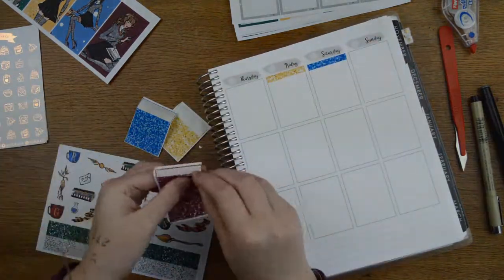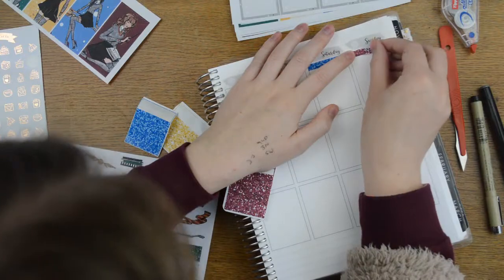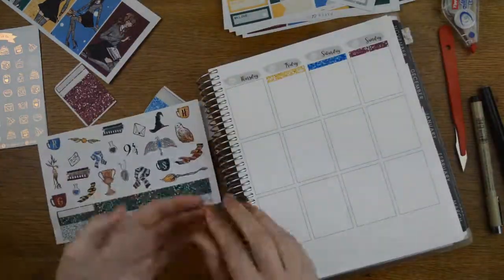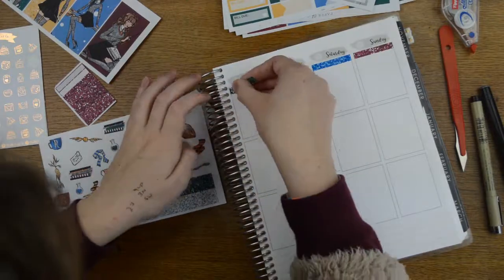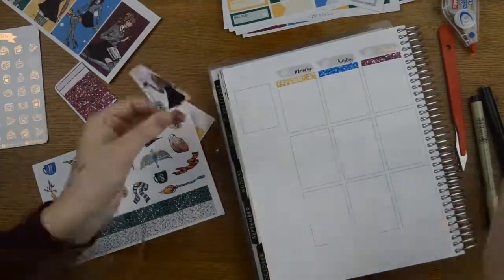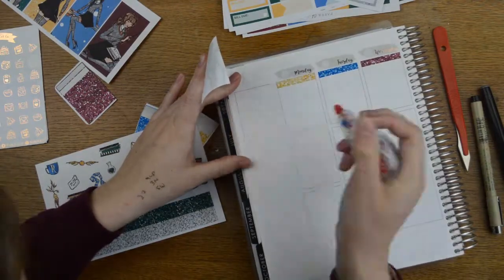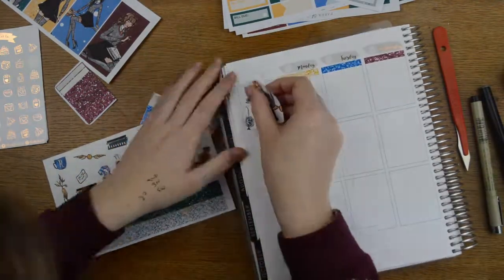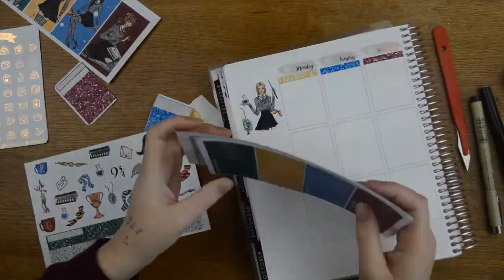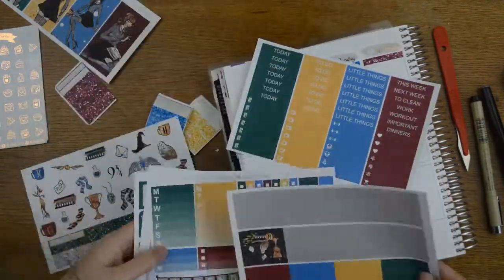I am super excited today because I got a ticket for me and a friend to go to the Big Meet, which is a UK planner event in February. It will be my first planner meetup and I'm super excited. My cat just walked into the room and is just staring at me recording this voiceover — it's pretty cute.